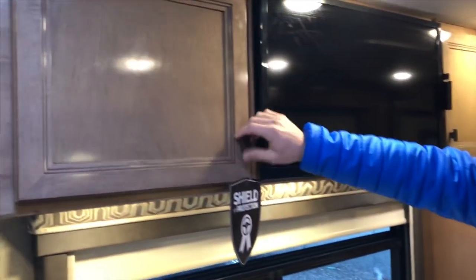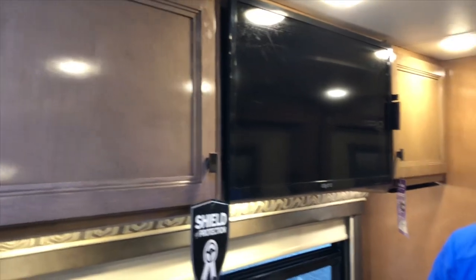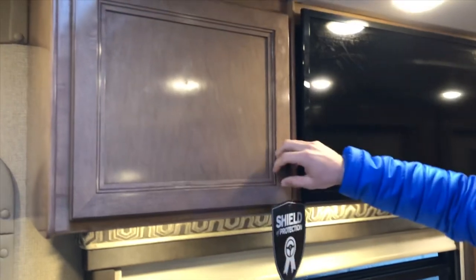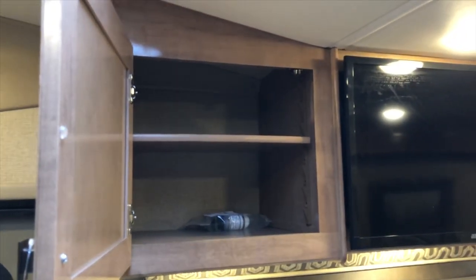Talking about our cabinets — this is our maple cabinetry, so it is a lighter cabinetry and it really makes the inside seem a little larger than it actually is. It is all raised panel, so it's very high-end cabinetry, all with a nickel finish. Large space on the inside.